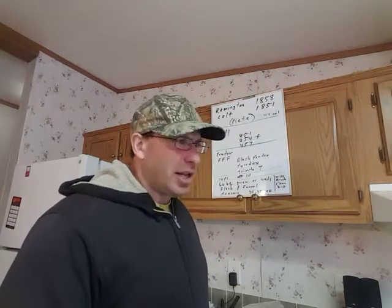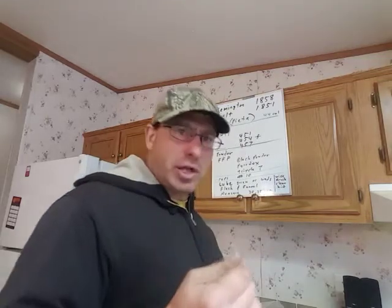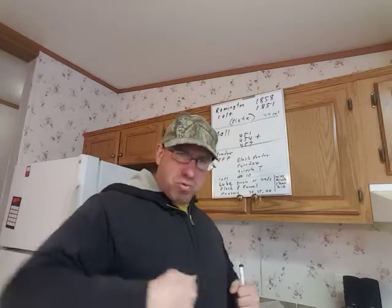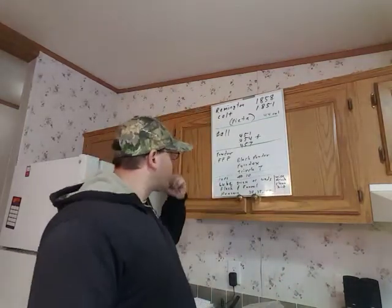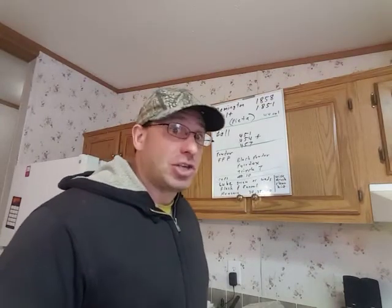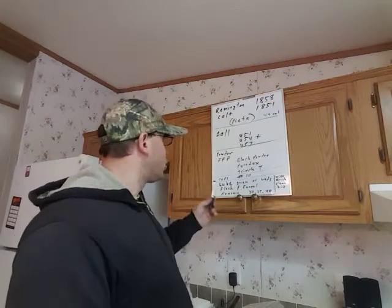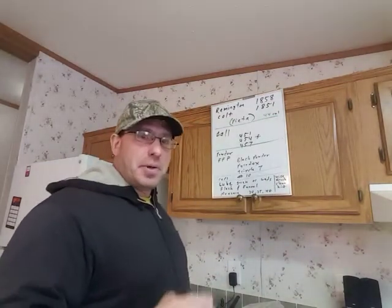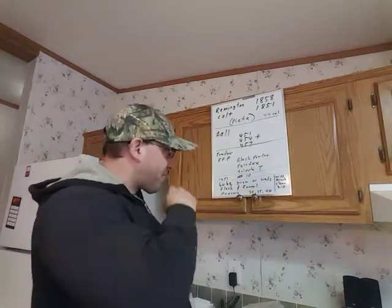And the thing with black powder is that it compresses. So even though the grains on the double F are a little bit bigger, when you press that ball in there it'll squeeze all that together. And this is an important factor with black powder — black powder relies on compression for its maximum effect. So if you just put a little bit of black powder in the revolver, you're really not going to get the same power.